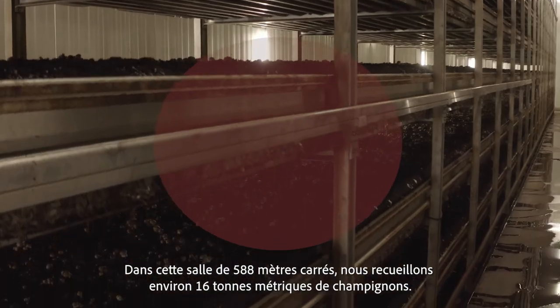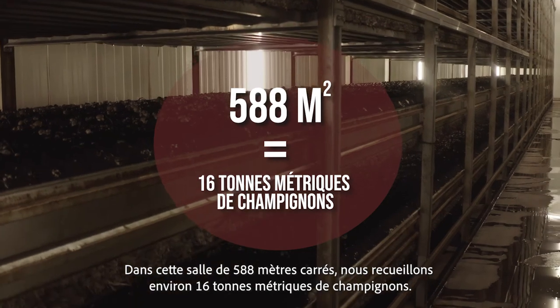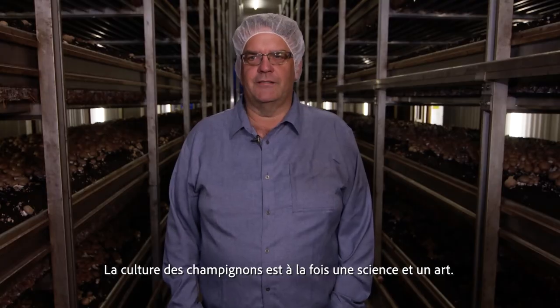Out of this room of 588 square meters, we get roughly around 16 metric ton of mushrooms. Growing mushrooms is equal parts science and art.